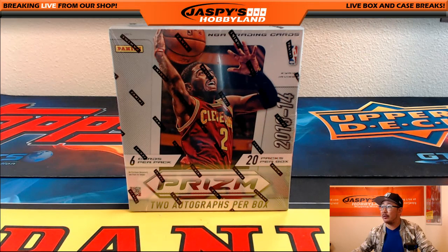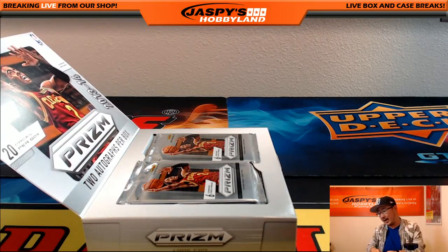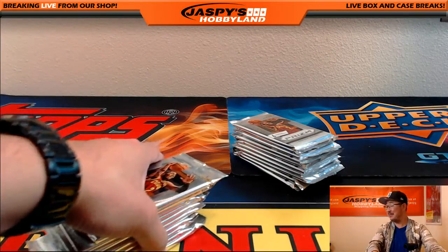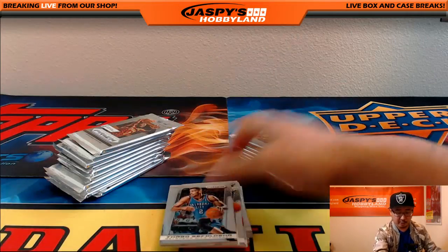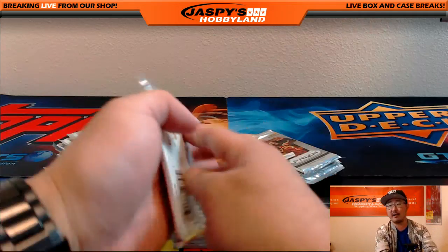Hi everyone, Joe for Jaspi's Hobbyland here doing a quick little personal box for Paul DeYoung in our YouTube stream. He's gonna do a box of 2013-14 Panini Prism basketball. We've got a Panini Immaculate basketball coming up this Wednesday, so be sure to check that out on JaspisHobbyland.com. Six cards per pack, two autographs per box, plus whatever parallels are there.